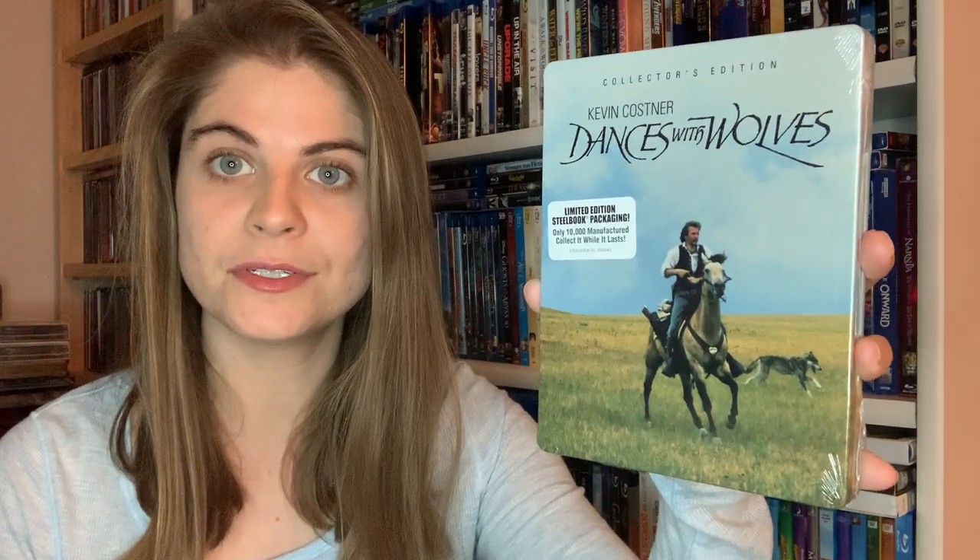Hello everybody, it's Phylo Zsófia back with the rest of my Black Friday pickups from Target and Best Buy. From Target, I picked up — and this is actually not a Black Friday deal — Dances with Wolves steelbook, which is a limited edition collector's steelbook with only 10,000 manufactured.